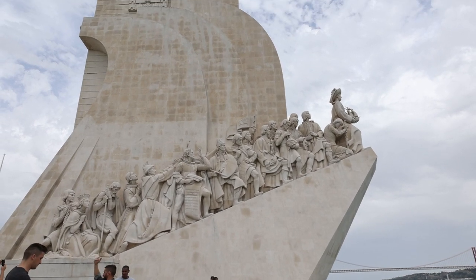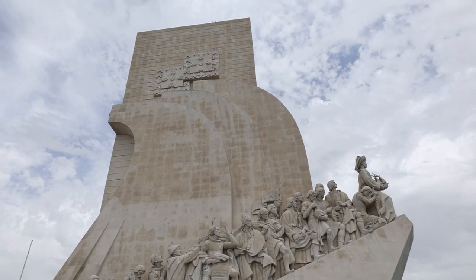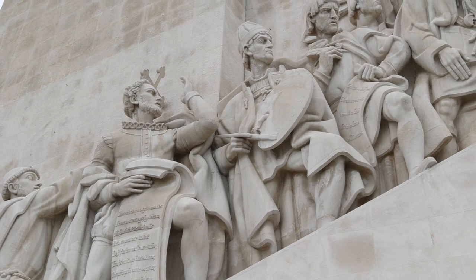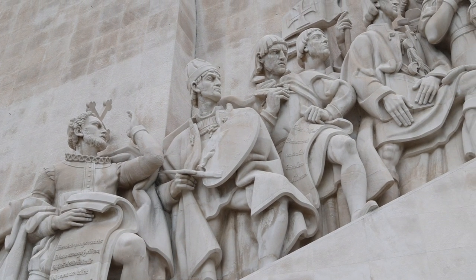Strolling along the riverfront, you'll encounter the Monument to the Discoveries, a grand tribute to Portugal's explorers. This colossal monument features towering statues of key figures from Portugal's age of exploration, including Henry the Navigator at the forefront.